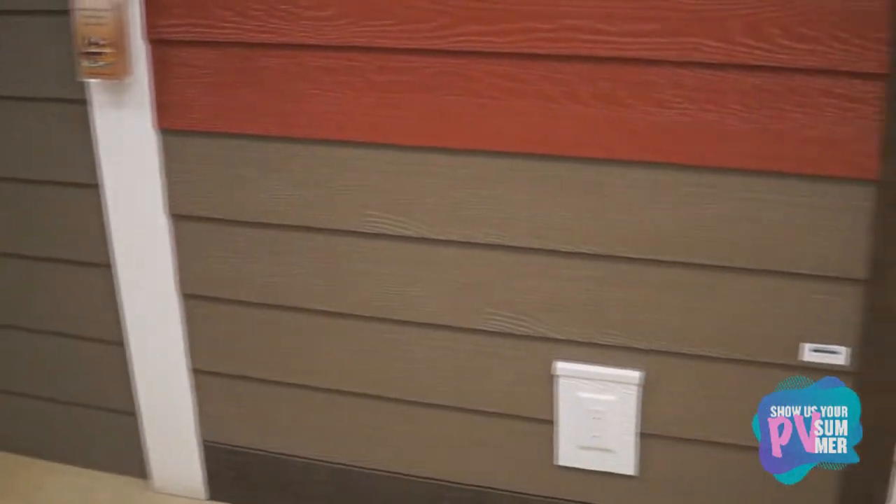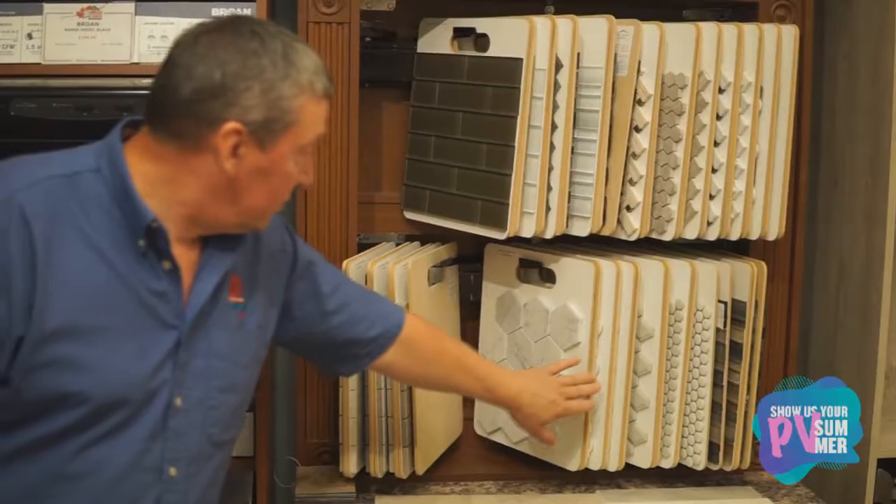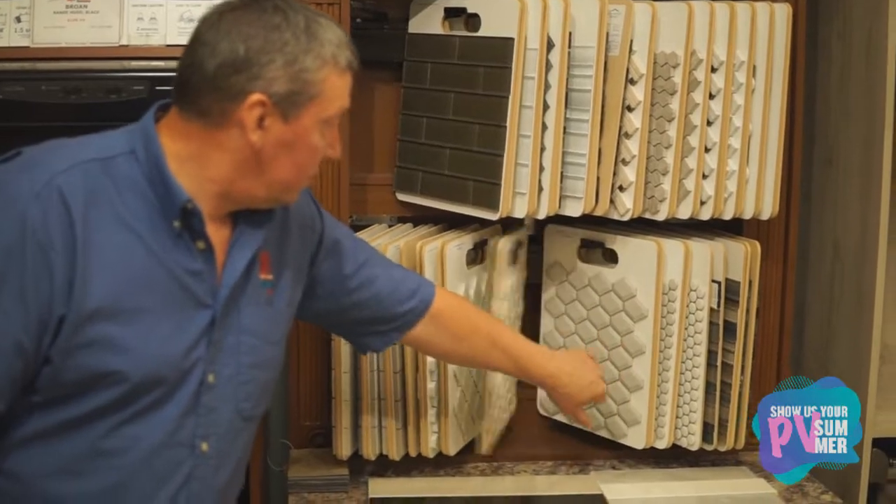If you've never been here, come on by and take a look — see what we can do for you. You can see everything that you might need for your building project, for your new home, for your reno.